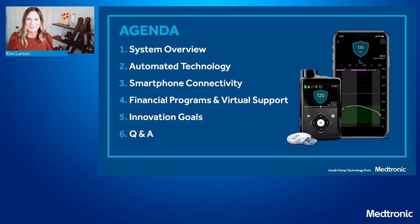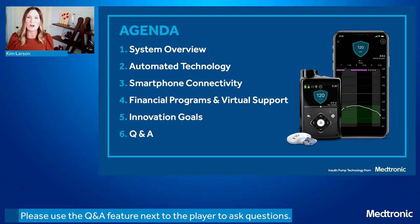I want to walk you through our plan for our time together today. First we'll walk through some of the system's different components including smartphone connectivity. We'll let you know about programs that are available to help you gain access to this new system, and then finally we'll chat about our goals for the future. You can submit your questions on the right-hand side of the screen. During this session you'll hear from me but also from folks who use Medtronic technology and are here to share their experience.